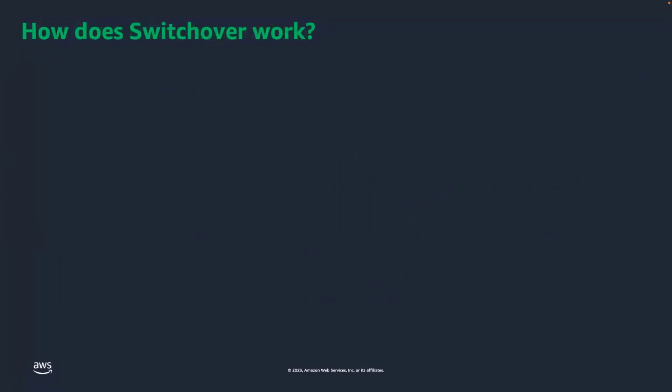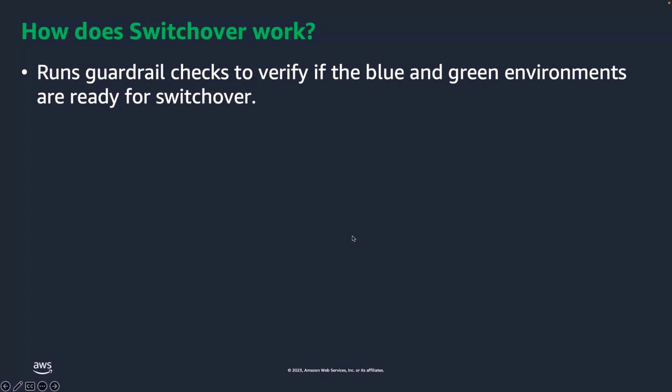Let's see how the switchover actually works in Blue-Green Deployments. You can go to the console and call for a switchover once your Blue-Green Deployments are active. You can specify a switchover timeout period between 30 seconds to 3600 seconds based on your application's recovery time objective, also known as RTO. If the switchover takes longer than the specified duration, any changes are reverted back. Once you enable switchover on the RDS console, Amazon RDS will run guardrails checks to verify if the Blue-Green environments are ready for switchover — including an instance health check, replication health check, replication errors check, and long-running transaction check. If all conditions are met, we go ahead and stop write operations on the primary DB instances in both environments, essentially by setting the DB parameter read_only to 1.